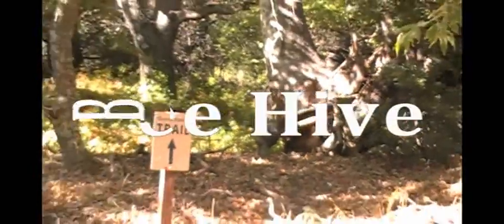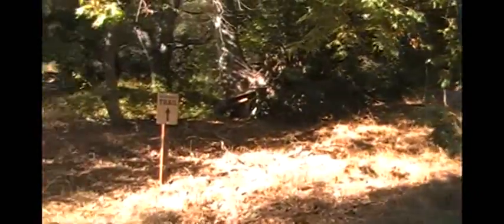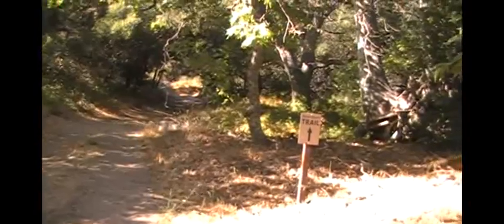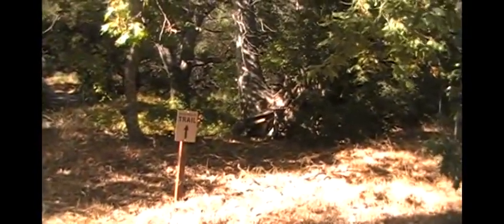There's a beehive by the trailside. I think I marked which way to go — you gotta go west.